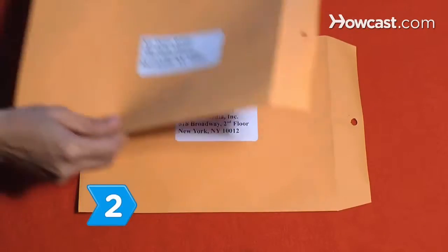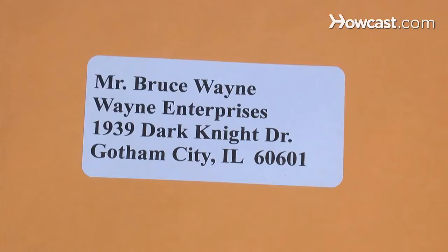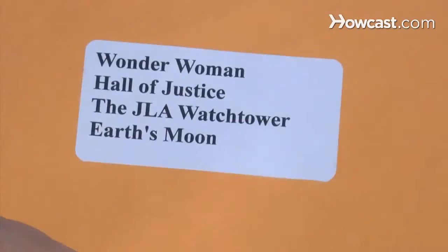Step 2. Find the name of a specific person at the company who you can address your resume to. This will ensure that it ends up on their desk or in their inbox rather than floating around the office.